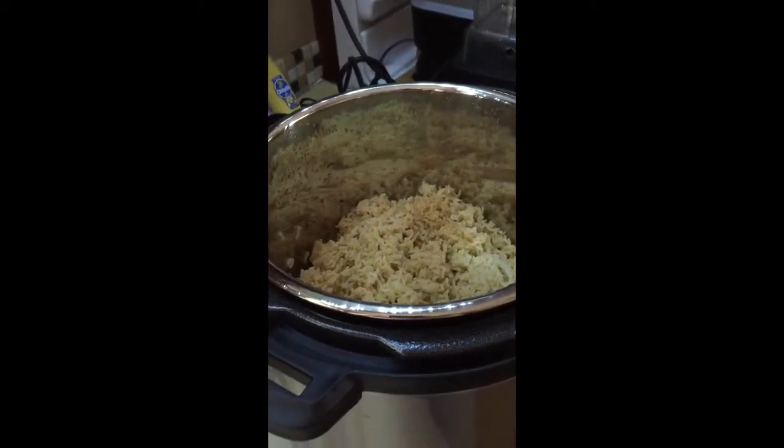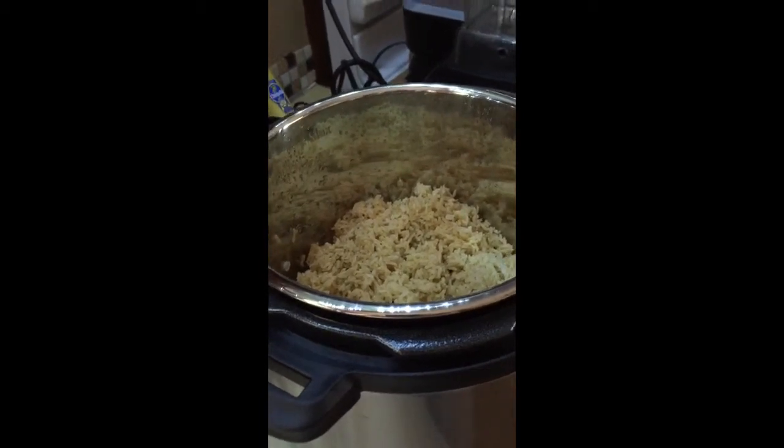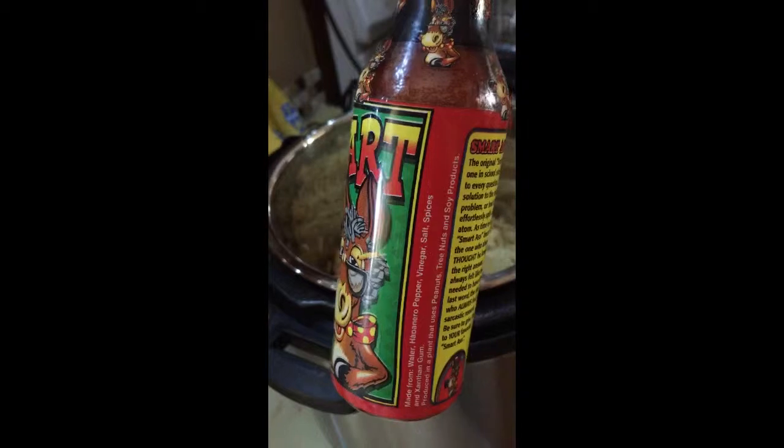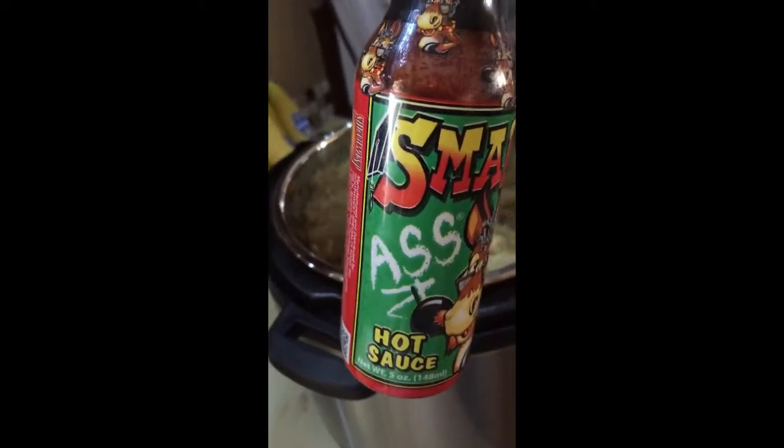For lunch I'm going to have some brown rice with leftover red lentil chili, and I'm going to try this new hot sauce I got — it has no oils in it, which is basically what I'm looking for. I'm trying not to have any oils at all.